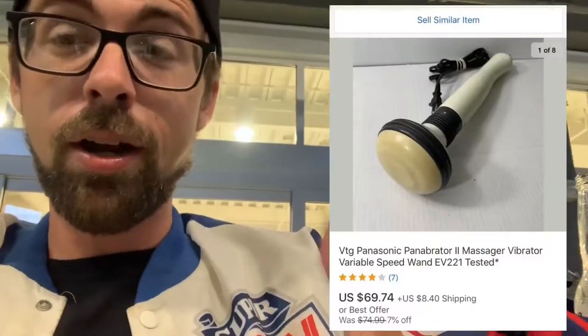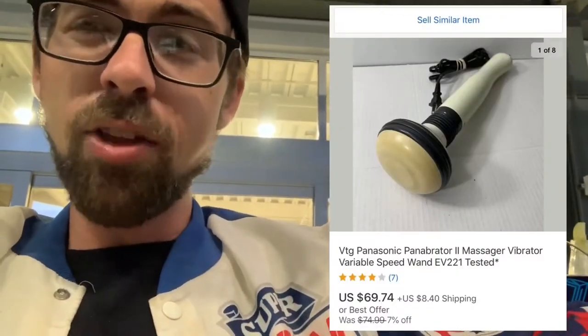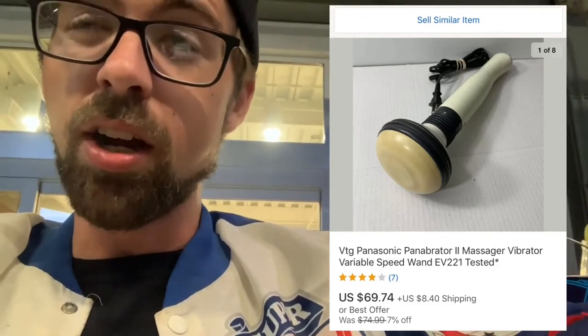Next item is a vintage Panasonic Panabrator — throwing it up on screen now. It sold for $69.74; I had it in my store for about a week and picked it up at a garage sale for $8. Vintage massagers — look out for them.